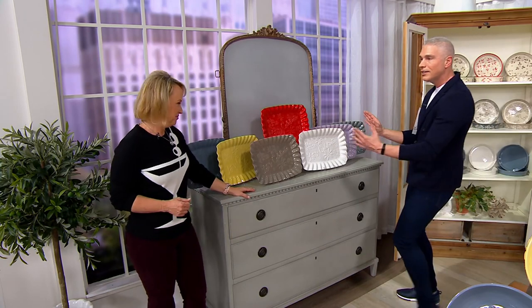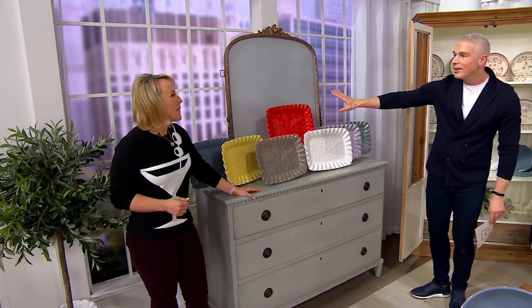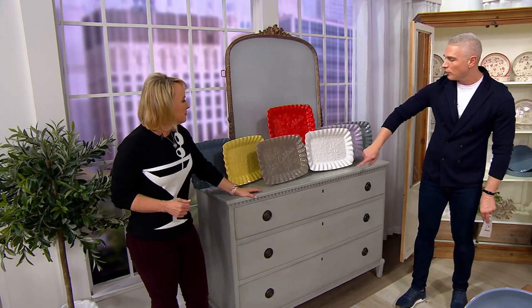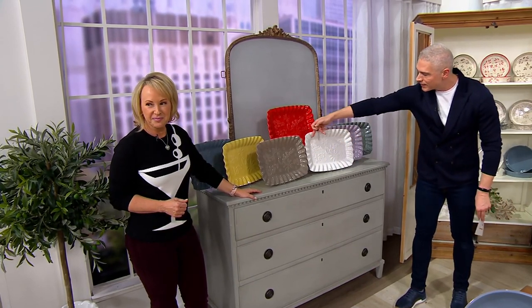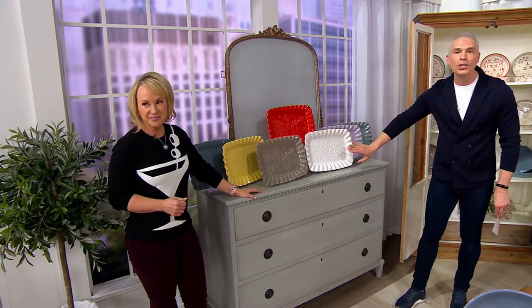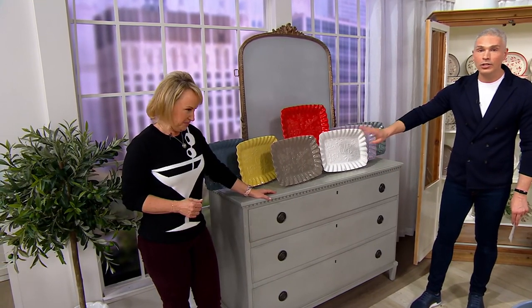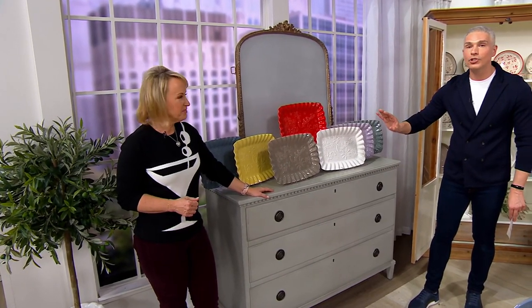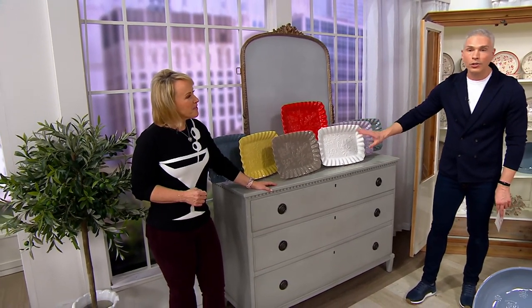I would love this in my kitchen, just displayed like this — right behind the oven. Just so beautiful. It's a beautiful embossed, scalloped-edged 16-inch platter that you could put a ham on, a turkey on. You could make it into a beautiful cookie plate or turn it into a charcuterie plate.